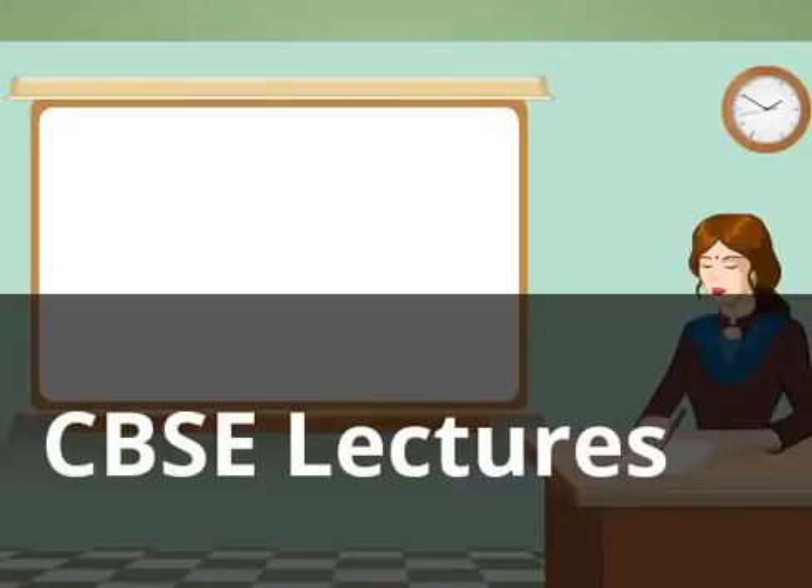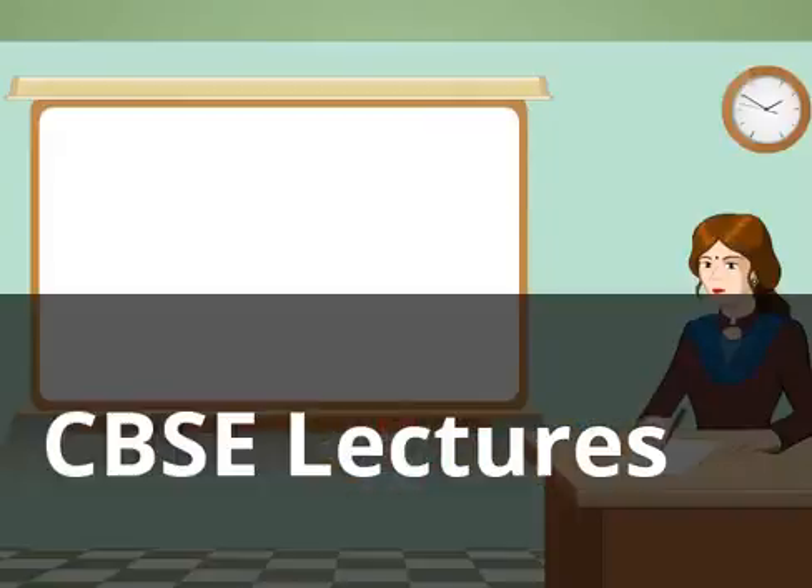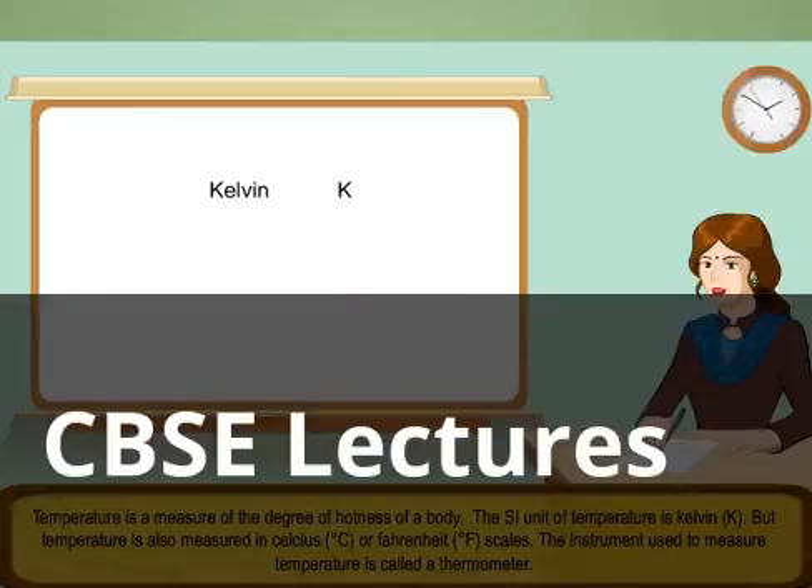Do anyone know what is temperature? Temperature is a measure of the degree of hotness of a body. The SI unit of temperature is Kelvin, K. But temperature is also measured in Celsius, degrees C, or Fahrenheit, degrees F, scales.